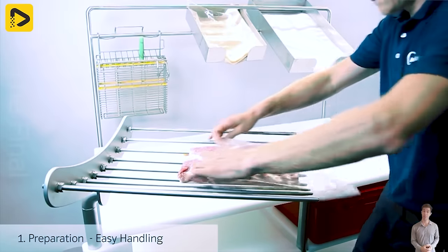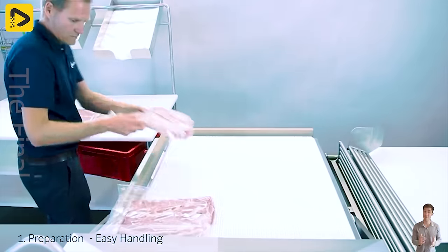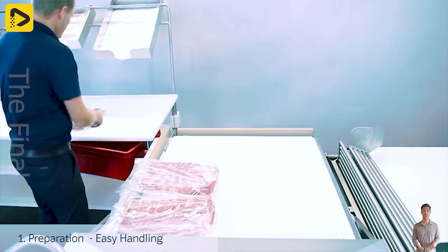The automatic vacuum packaging machine Titan X 950A is so convenient, it might just put a lot of folks out of work.